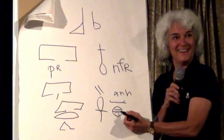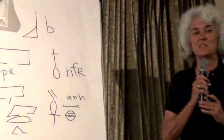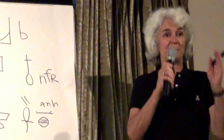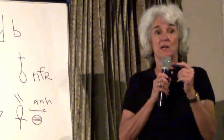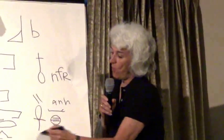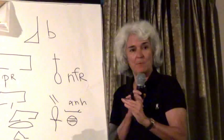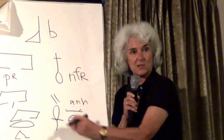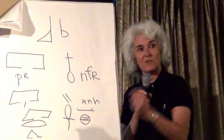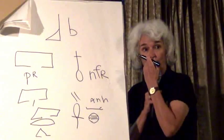How would the writer know which form to use? It depends on available space. In formulas where the word appears over and over, they almost always use the short form to save carving space. In literary texts they write it out more fully. On the side of a building — a monumental use — they'll usually use the short form.